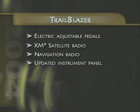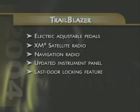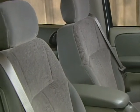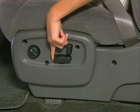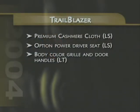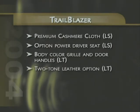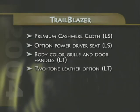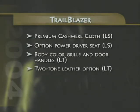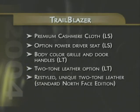All Trailblazer models feature an updated monochromatic instrument panel, as well as a last door-locking feature. Trailblazer LS models now feature premium cashmere cloth upholstery with a power driver's seat now an option, while Trailblazer LT models sport eye-catching body-color grille and door handles. The leather-appointed seats available on Trailblazer LT models feature a new two-tone treatment, similar to that first offered on North Face Edition models. The North Face Edition continues to include its own unique version of two-tone leather accent seating, with a new look for 2004.